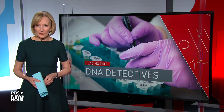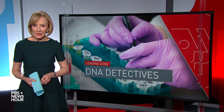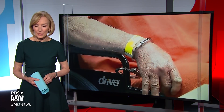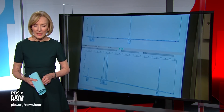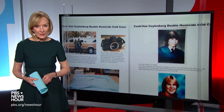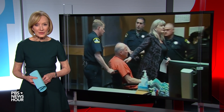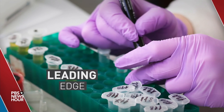JUDY WOODRUFF: So far this year, law enforcement has identified over 70 suspects using a new technique called genetic genealogy. This is the same tool that detectives in California used last year to identify the so-called Golden State Killer. In the first of two stories, William Brangham explains how this tool works and why it has raised serious privacy concerns. It begins with the murder of a young couple in Washington state — a case that became the first-ever genetic genealogy case to go to trial. This is part of our Leading Edge series on science and technology.